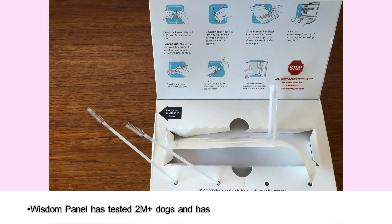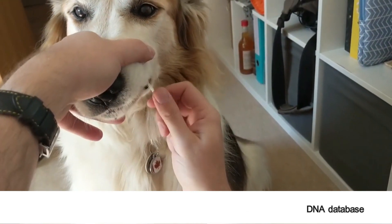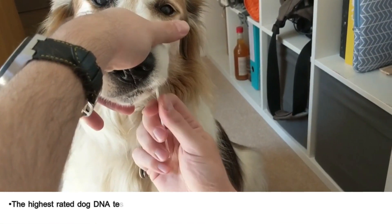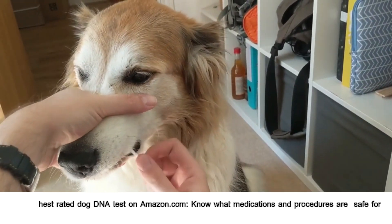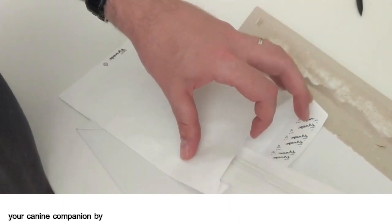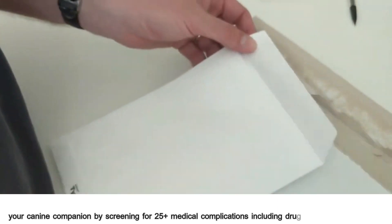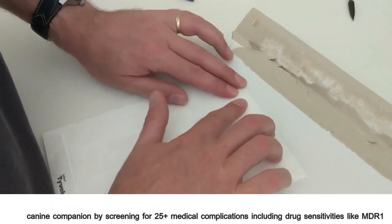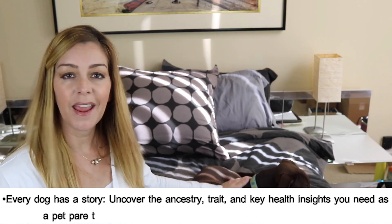Wisdom Panel has tested 2 million-plus dogs and has the world's largest dog DNA database. It is the highest-rated dog DNA test on Amazon.com. You can also find out what medications and procedures are safe for your canine companion by screening for 25-plus medical complications, including drug sensitivities like MDR1.